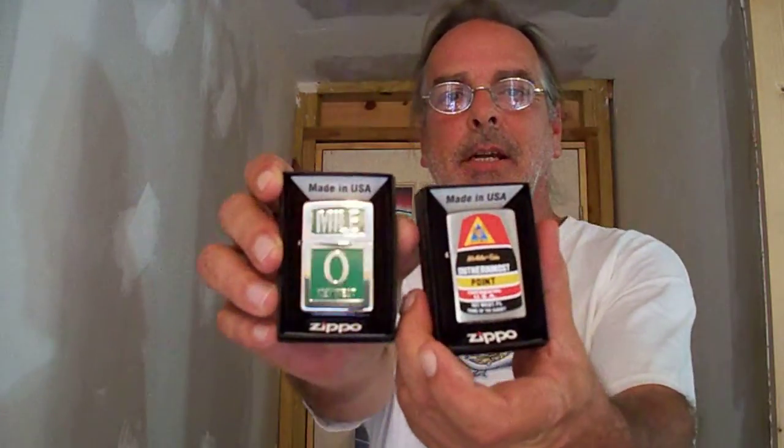If you're interested in these products that I've showed you or any other type of Zippo that you think you might want to have custom designed — put your logo on there, theme, idea, icons, city, state, whatever like that — you can always reach us at www.keywestlighters.com or you can email us at sales@keywestlighters.com.